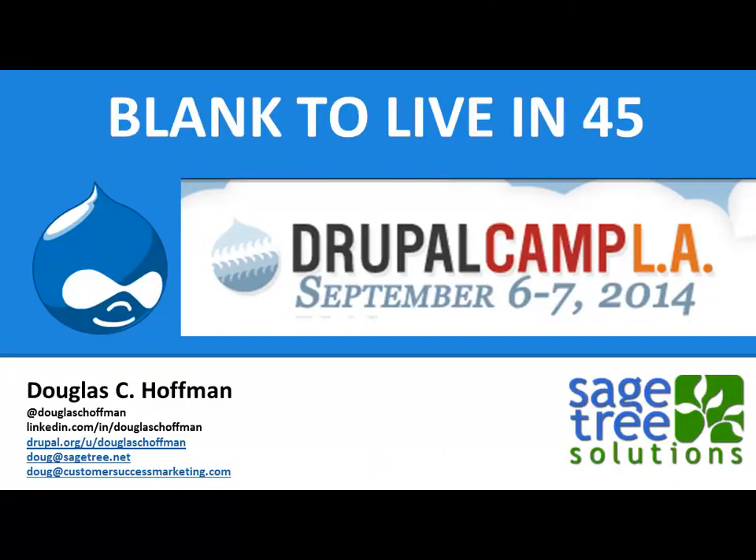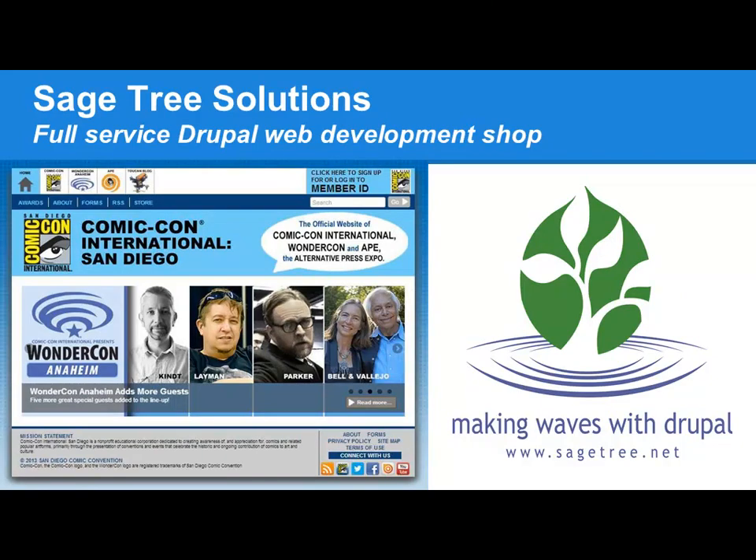A few slides to start with. SageTree is a full service web development shop down in San Diego. The site you've probably heard of that we rebuilt was Comic-Con a couple years ago, and we continue to maintain that. We get free tickets, which is cool. If you live in the LA area, actually a better choice than Comic-Con is WonderCon — it's basically the same show but a lot less expensive and a lot less crowded. That happens in Anaheim every year.